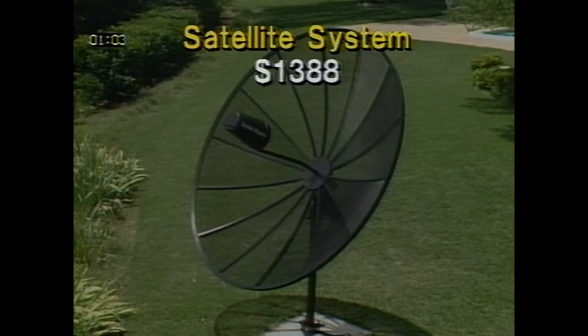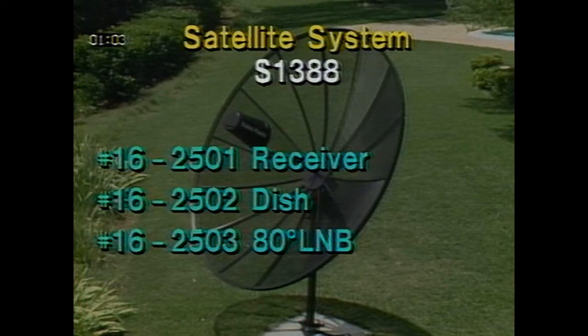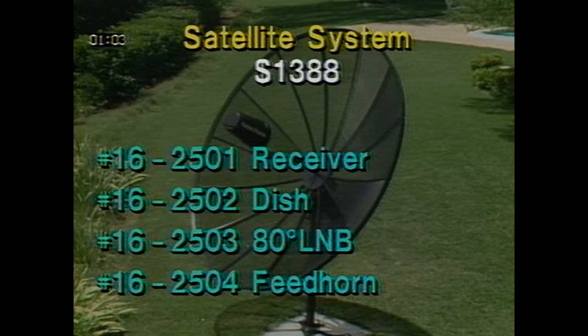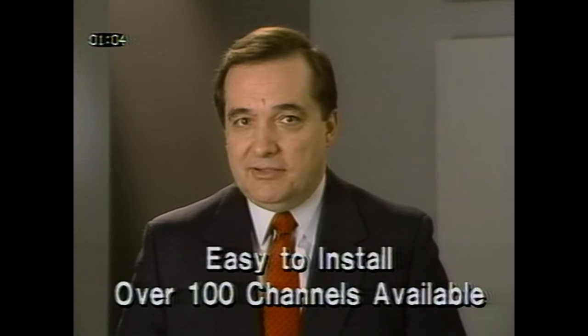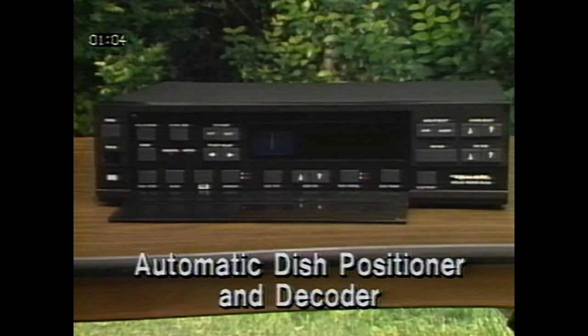We're continuing the satellite system package another month, so it's still marked down to the super low price of $1,388 — a savings of over $600. It's shown on page 12. This system includes the 16-2501 HSTV receiver, the 16-2502 8.5-foot dish, the 16-2503 80-degree LNB, and the 16-2504 HSTV feed horn. This system is easy to install and brings you the widest possible choice in TV programming — over 100 channels are available. You'll enjoy movies and music videos with stereo sound, the best in sports and news coverage, children's shows, networks, and many special services. The receiver is compatible with all standard de-scramblers, and the remote control has de-scrambler on-off switching. The TV receiver includes an automatic dish positioner and decoders for all three satellite stereo formats. It's factory programmed with the correct audio frequencies, stereo modes, and polarities of the existing satellite channels.